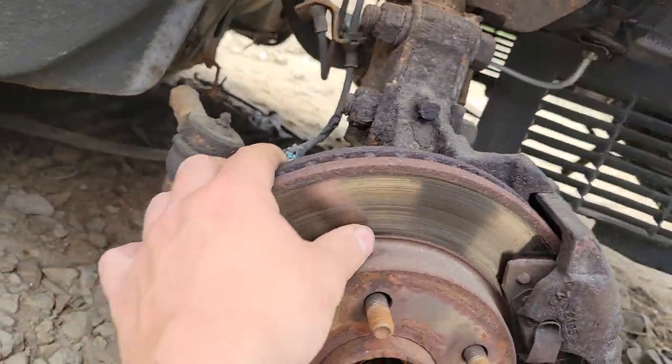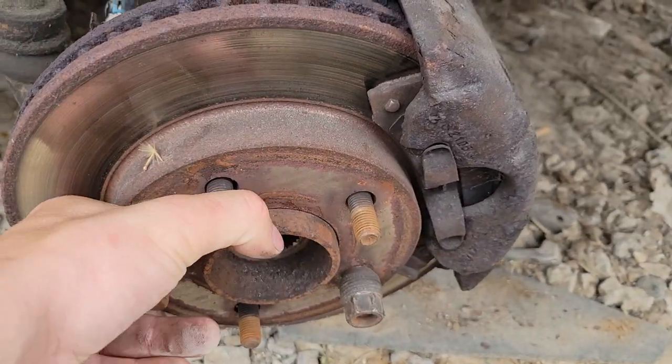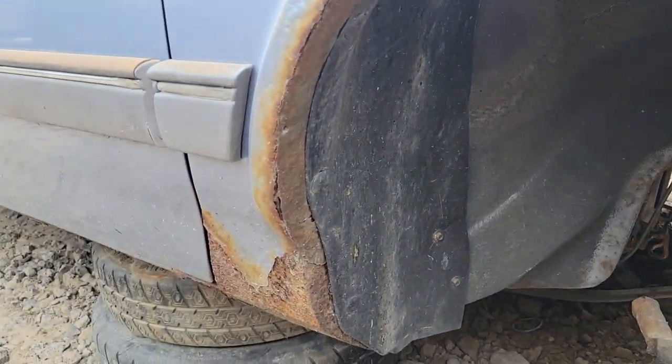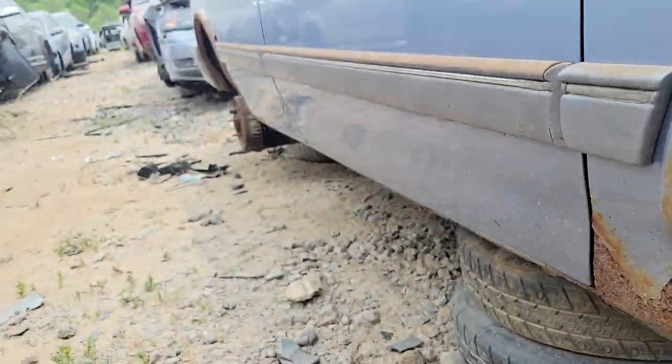It looks like it was driven recently. We're missing some stuff under there, and the pads are worn, but it looks like it was driven. This is gonna be one of those grandma or grandpa passed away and they're throwing their 30-year-old car away — the one they just drove to the grocery store last week.